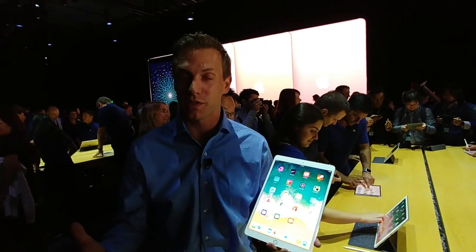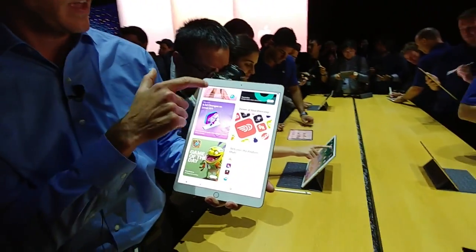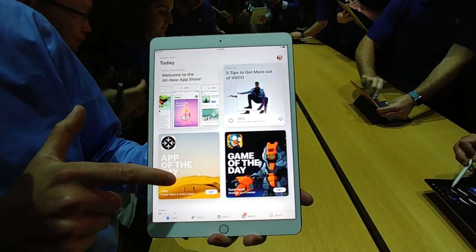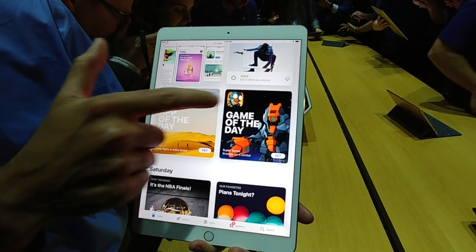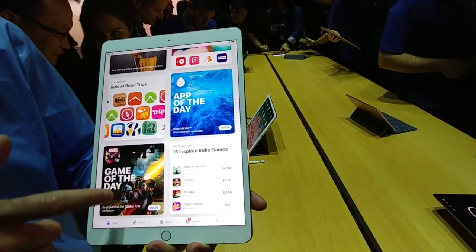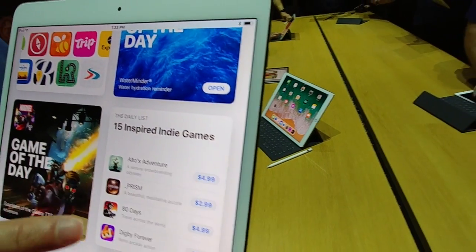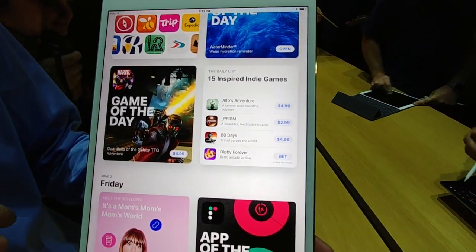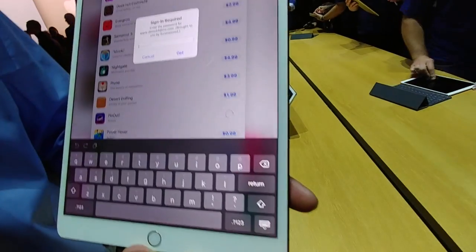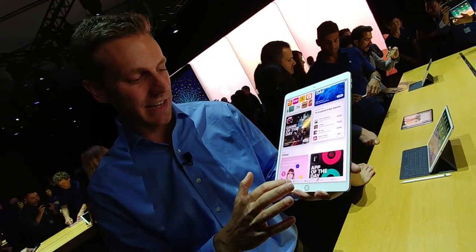They're also redesigning the App Store, and this is going to happen across your iPhone and your iPad. Take a look at the brand new App Store in iOS 11. The first thing you notice is a new tile design — it's big, it's bold, a lot more real estate for apps, so you can easily find something that's featured. They also have these little daily lists every day — like '15 Inspired Indie Games' — and the App Store is getting a totally new redesign, which is going to take some getting used to.